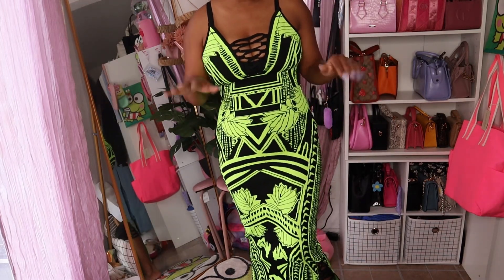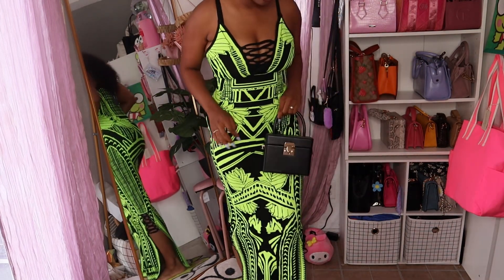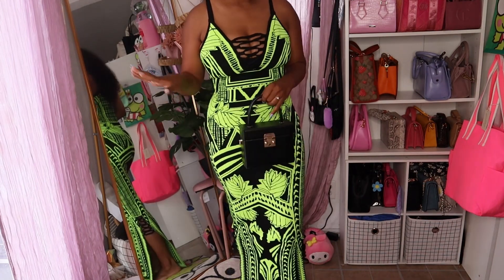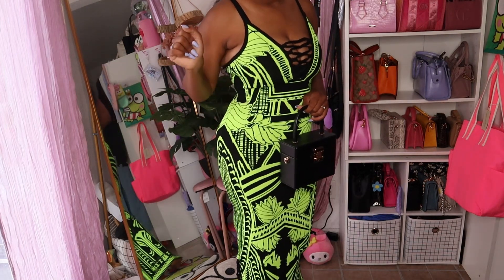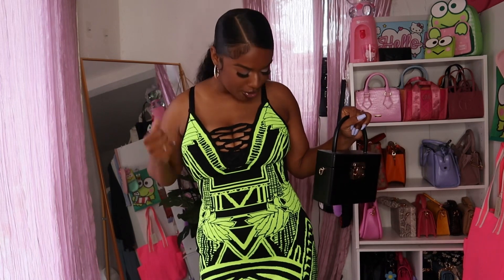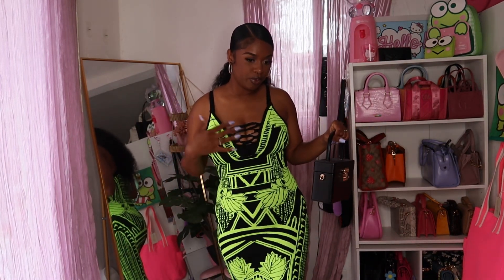This dress is a 10 out of 10, and the pink dress I showed before is also a 10 out of 10. For this lime green one, I think I'd go with black and gold accessories, keep it simple with black and maybe do neon on my fingers and toes. I might wear this for my birthday. I wish it was a two-piece so I could wear the skirt and top separately.